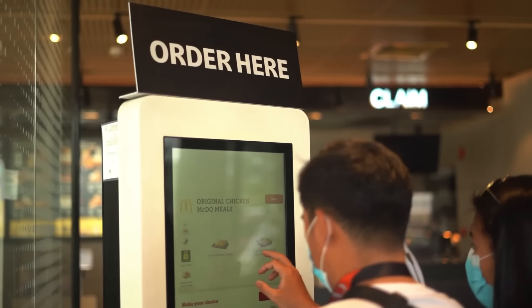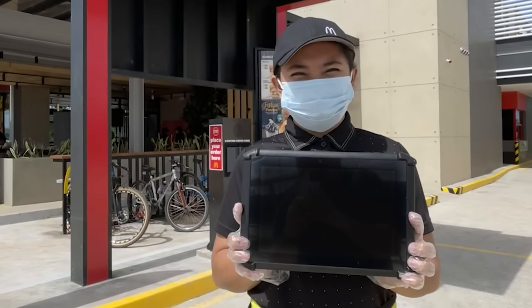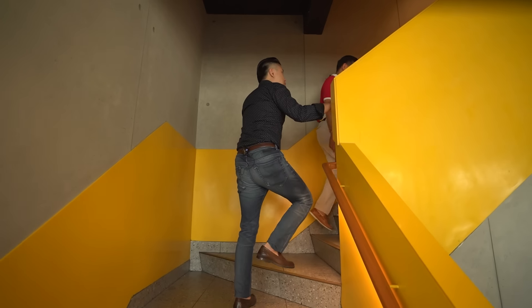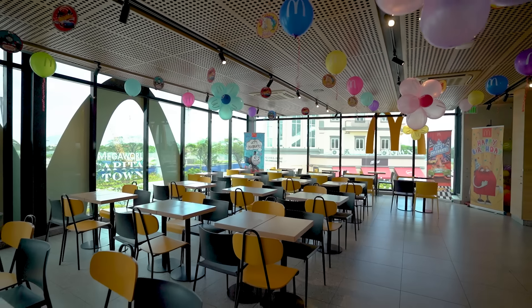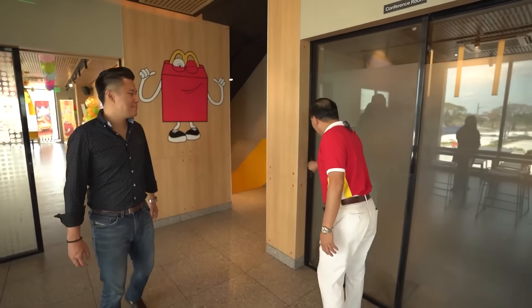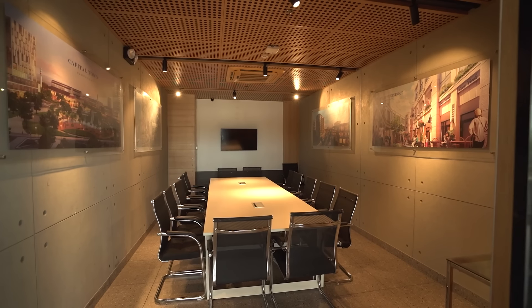This store is the biggest store in the Philippines — around 2,200 square meters of floor area. We have the Experience of the Future: self-ordering kiosks, and in the drive-thru we have the customer order display and HHOT, the handheld order taking. This store also has a big party area that can accommodate more than 80 persons.